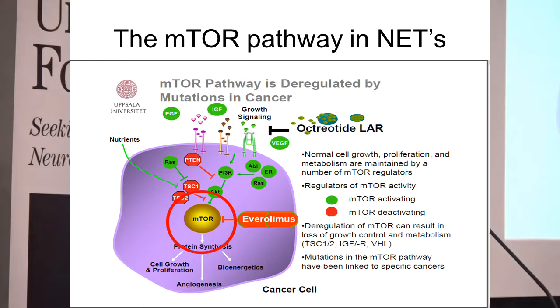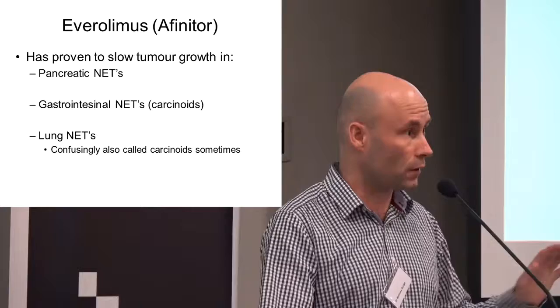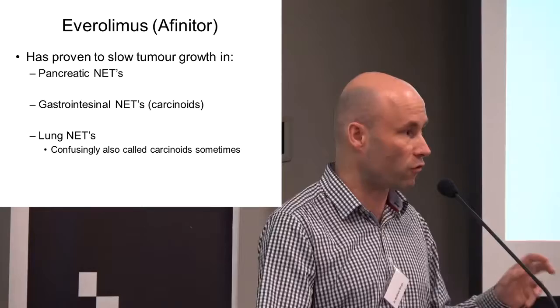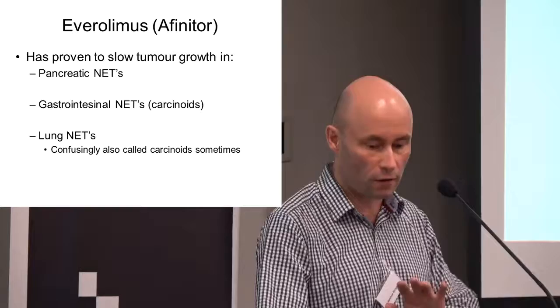What we've understood more and more over the last few years is what makes these neuroendocrine tumor cells tick — what pathways they depend upon to live and grow. One such pathway is called the mTOR pathway. There's a drug called Everolimus, branded as Afinitor, that binds to the mTOR protein and turns it off. This drug has been tested extensively and proven to slow the growth rate of pancreatic NETs, gastrointestinal NETs from the small bowel, and also those that start from the lung.